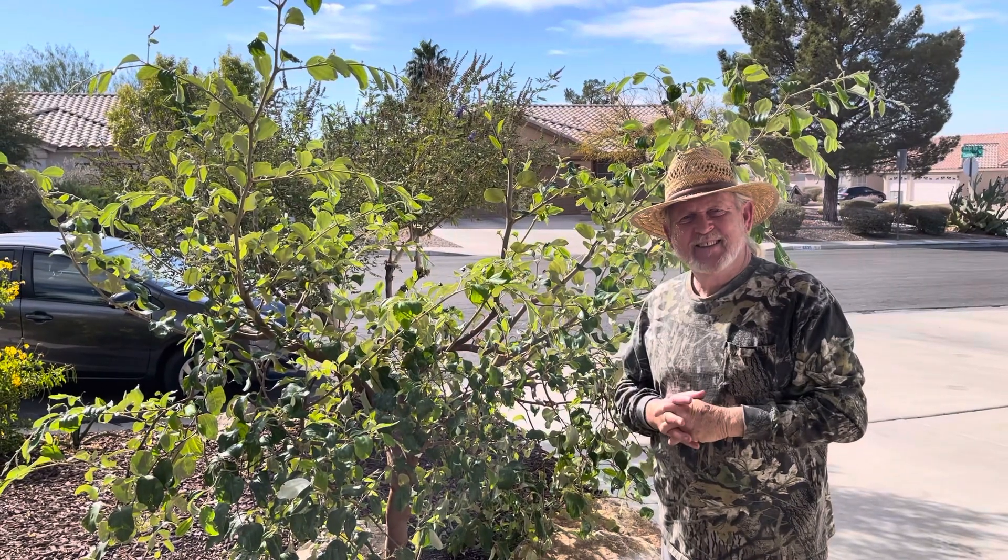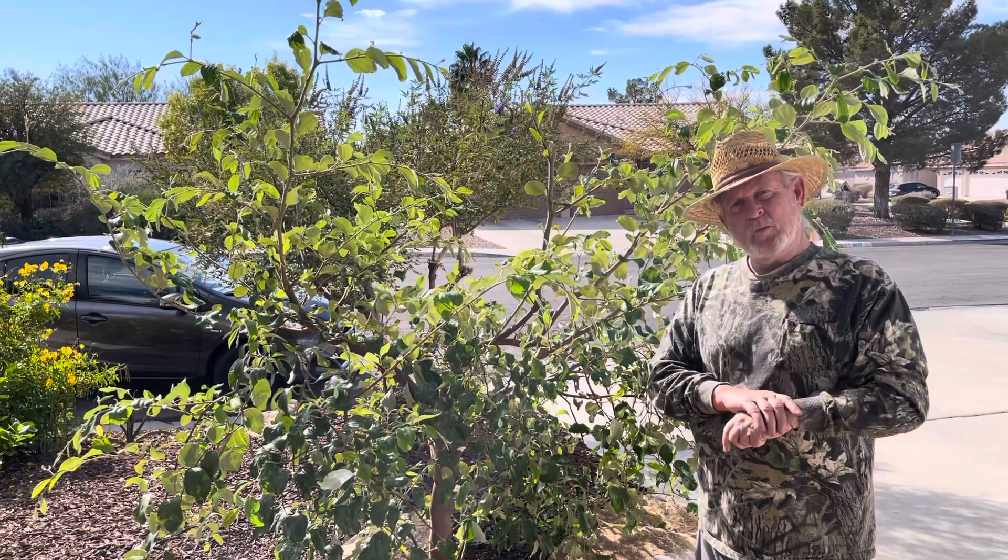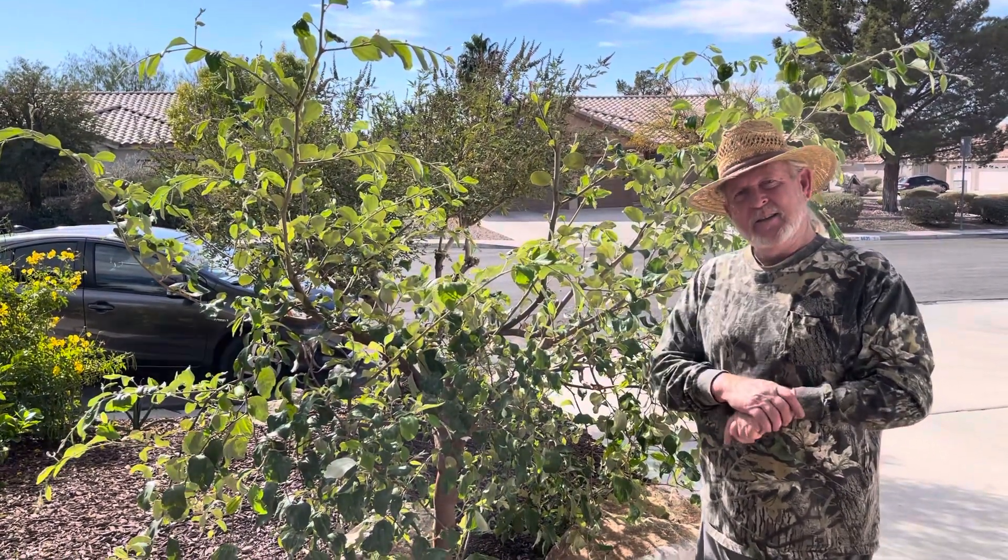What's up everyone? LV Fig and Garden Channel. Today we're going to be talking about a special variety of jujube that is currently flowering, and Tim Brown is going to talk about his specimen.